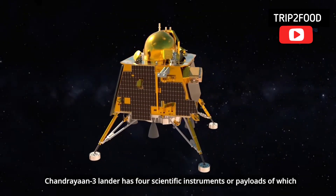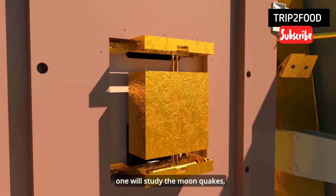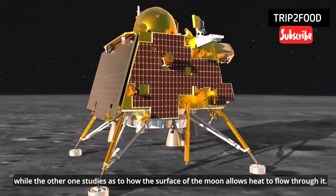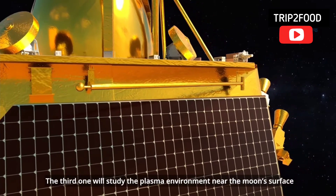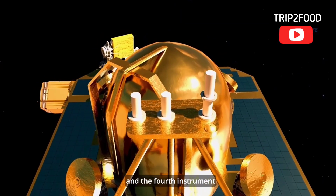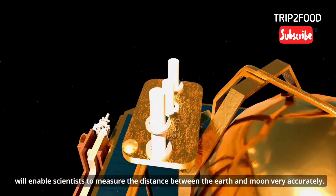The Chandrayaan 3 lander has four scientific instruments or payloads, of which one will study the moonquakes while another studies how the surface of the Moon allows heat to flow through it. The third one will study the plasma environment near the Moon's surface.